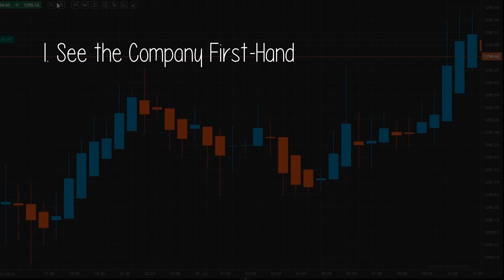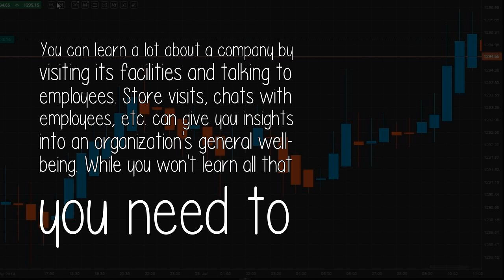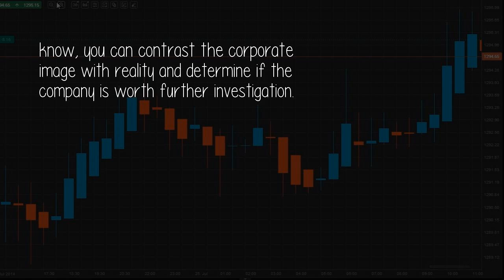One: See the company firsthand. You can learn a lot about a company by visiting its facilities and talking to employees. Store visits, chats with employees, etc., can give you insights into an organization's general well-being. While you won't learn all that you need to know, you can contrast the corporate image with reality and determine if the company is worth further investigation.